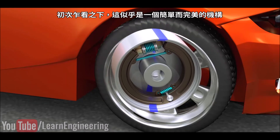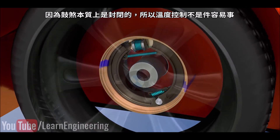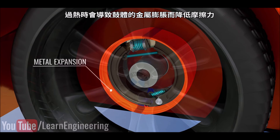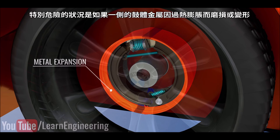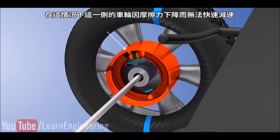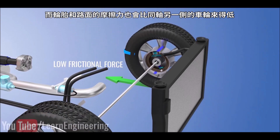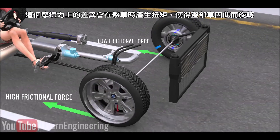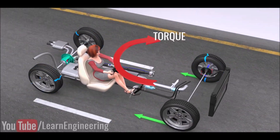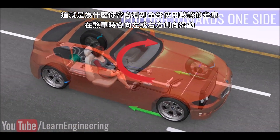At first glance, drum brakes look like an easy and perfect mechanism. However, drum brakes tend to overheat during braking. Due to the closed nature of drum brakes, keeping them at or below the optimum temperature is not an easy task. Such overheating can lead to expansion of the metal of the drum and thus a reduction in frictional force. A dangerous situation arises if one drum overheats — due to expansion, wear and tear, or a change in shape — because that wheel does not slow as fast, and the road-to-tire frictional force is lower compared to the other wheel on the axle. These different frictional forces produce a net torque during braking and the whole car can spin. This is why old cars that use only drum brakes will sometimes pull to the left or right during braking.